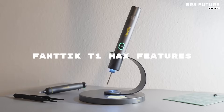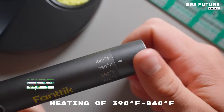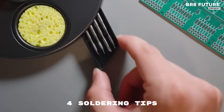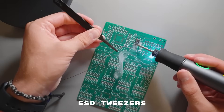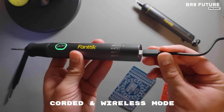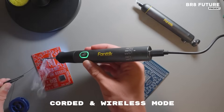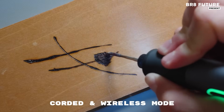The FANTIC T1 Max Cordless Soldering Iron Kit is a versatile and efficient tool designed for precision soldering tasks. With a rapid 7-second heat-up time, it reaches temperatures ranging from 390 degrees Fahrenheit to 840 degrees Fahrenheit, allowing for quick and efficient soldering across various materials.